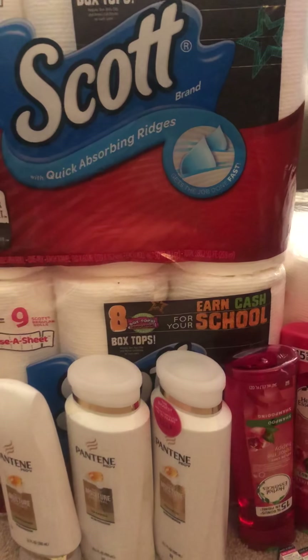That completes my haul for CVS. I did roll my extra bucks into this week and I did get back $23 to roll into next week. Thank you guys for watching — have a nice day!